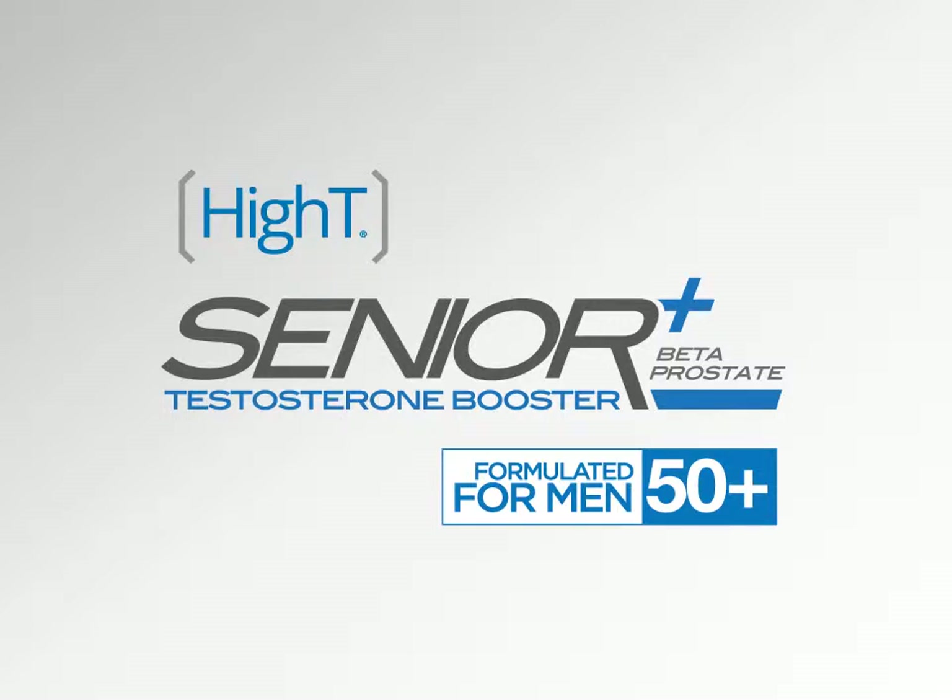Introducing High T Senior Plus Beta Prostate, a testosterone booster put out by KFM Brands, formulated for men 50 years and older.